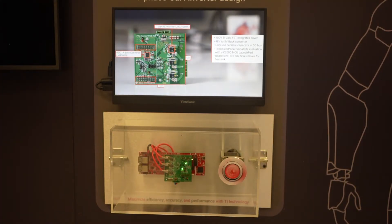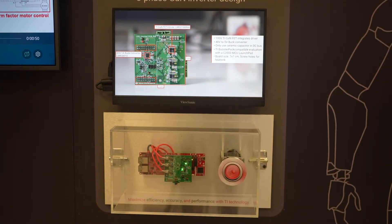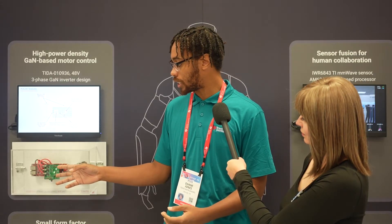The demo behind me focuses on gang-based motor control. Our gang-based motor control design sees a lot of success in the robotics space due to the size constraints it saves — in a robot you're working with very limited space where you still need your MCU, gate driver, and FET to drive those motors. With our gang technology we implement the FET and the driver into one package, saving a lot of space while still allowing for 99% efficiency.